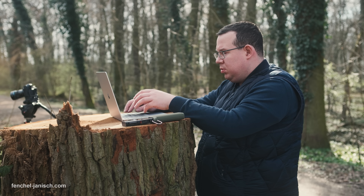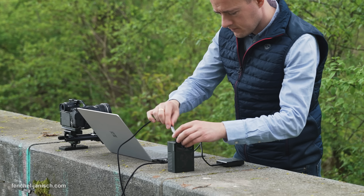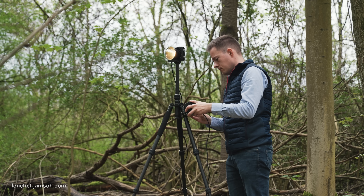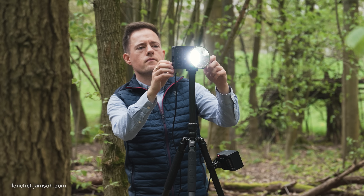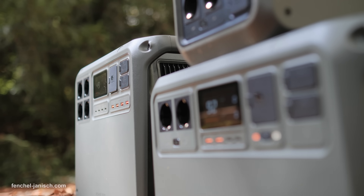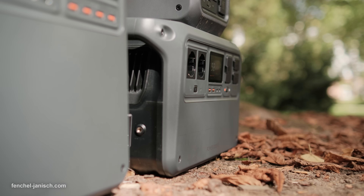Reliable portable power has become essential in our daily lives, whether it's for working on creative projects outdoors, powering equipment during a shoot or keeping essentials running at home during an outage. Choosing the right power station can make a big difference in how flexible and prepared you are. Today we will compare three options that fit different needs and situations, so you can discover which power station is the right one for you.